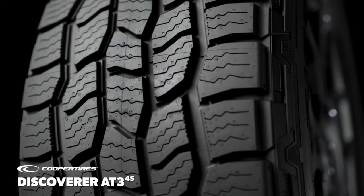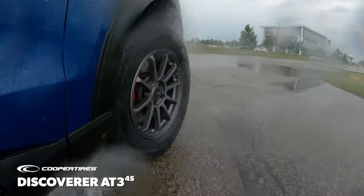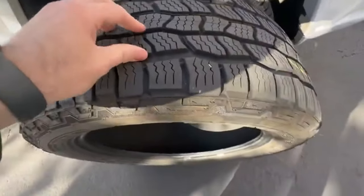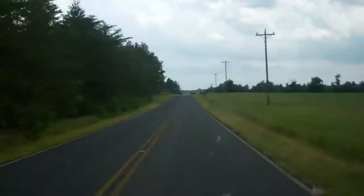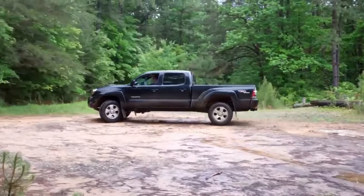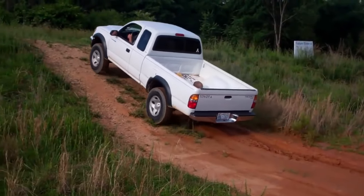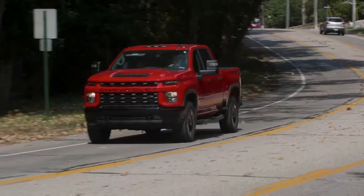With a treadwear warranty of 65,000 miles, the Discoverer AT3-4S offers enhanced off-road capability without compromising on-road performance. The five-ribbed design ensures stability and responsive handling, giving you the confidence to tackle diverse landscapes. Safety is a top priority, and the Discoverer doesn't disappoint. The tyre features a saw-toothed pattern that enhances traction on snow and icy roads, making it an ideal choice for winter driving. The durable construction and reinforced sidewalls provide added strength, ensuring longevity and resistance against punctures.